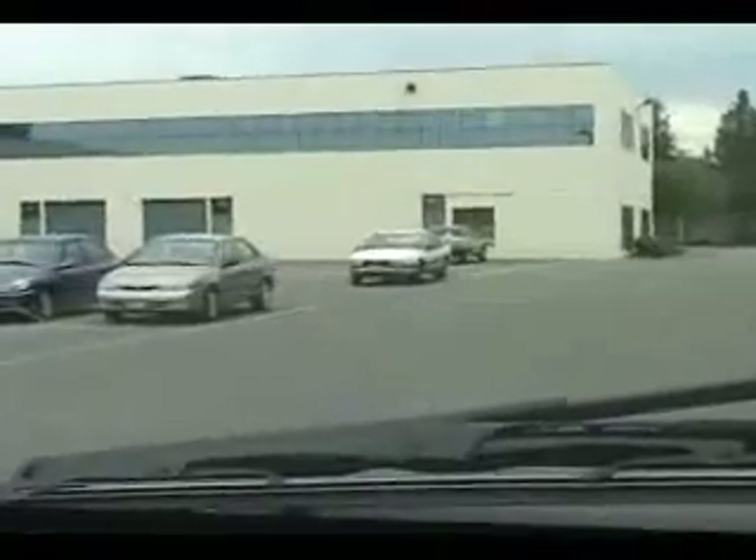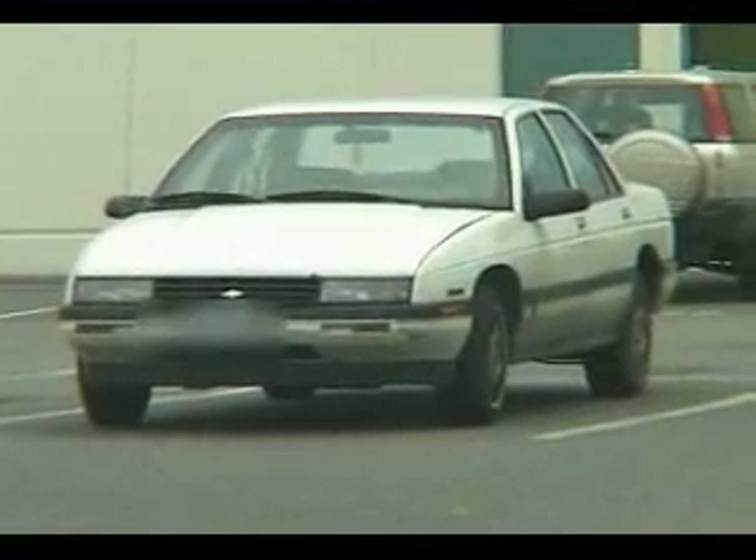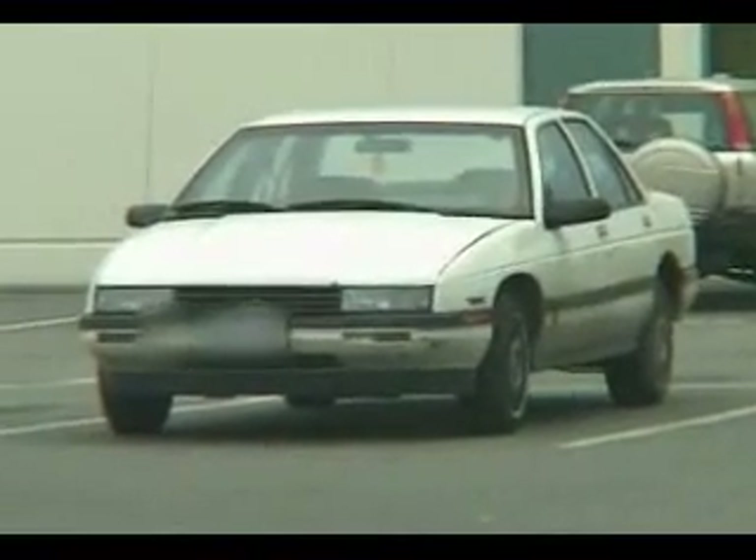We've checked the hit on this Chevy Lumina, the stolen vehicle out of Vancouver. It is confirmed stolen at this time — it was used yesterday in an armed robbery. So what we're going to do now is maintain observation of the vehicle and call in the surveillance team so they can have a look at it.